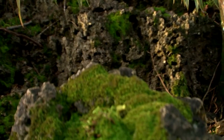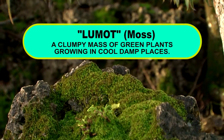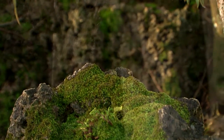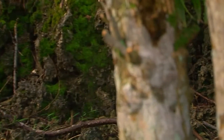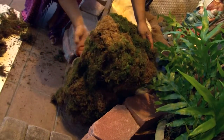Lumet, translated to English, is moss. Lumet, as defined in the Chamorro Dictionary, is a clumpy mass of green plants growing in cool, damp places. Though Lumet can be found year-round, it is commonly seen in homes during this time of the year as it is used as decoration for traditional Chamorro nativity scenes. Tony Ramirez from the Guam Department of Parks and Recreation guided us on our quest to look for Lumet and explain its importance in Guam's culture.